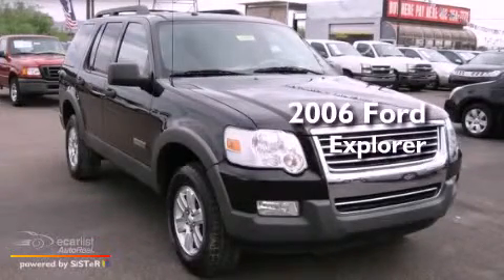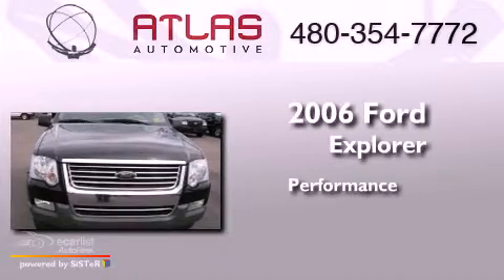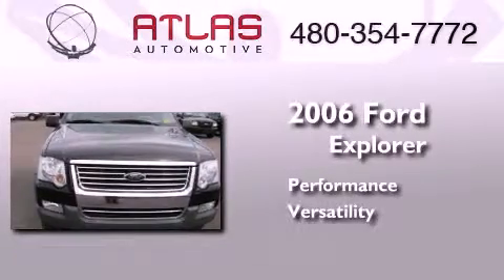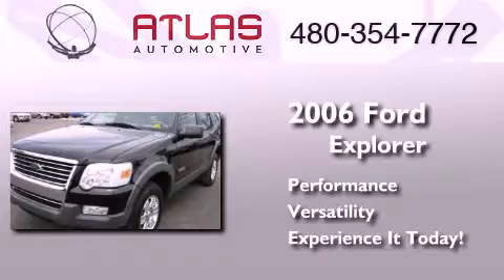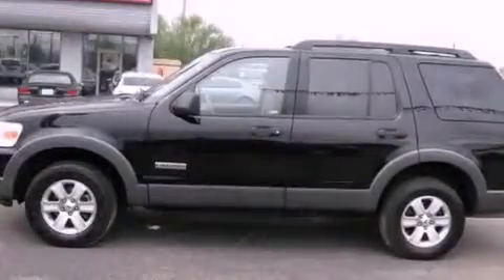This is a 2006 Ford Explorer. All of the following features are included.